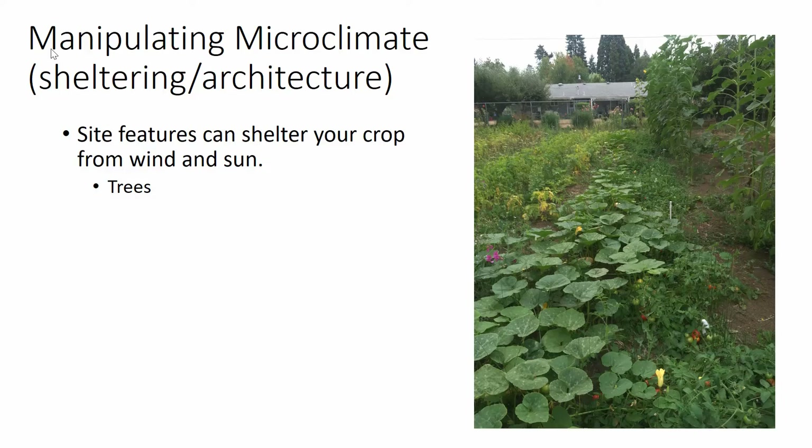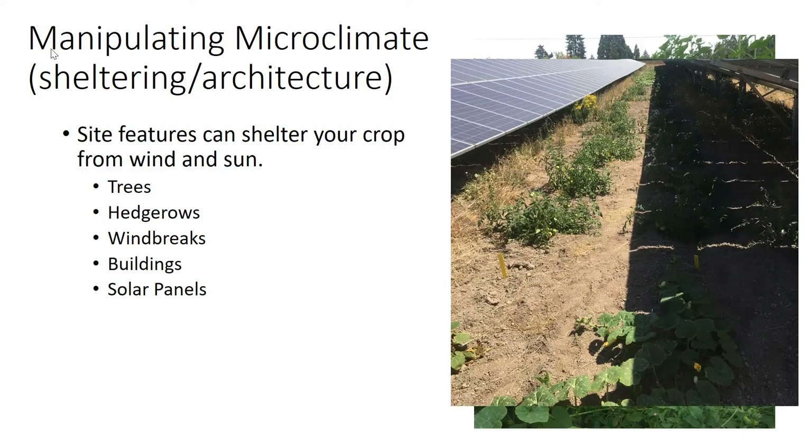Sheltering definitely seems to help with blossom end rot and also with fruit size. You can plant hedgerows, use windbreaks, or use buildings. Another option is solar panels — here's one of our other sites where solar panels protect the plants from wind and from irradiance.